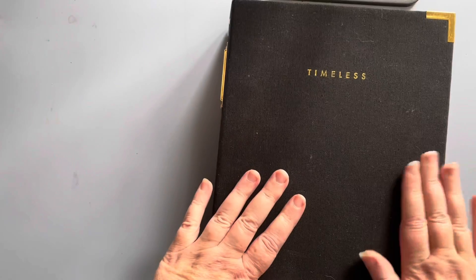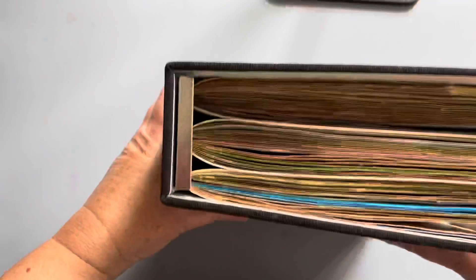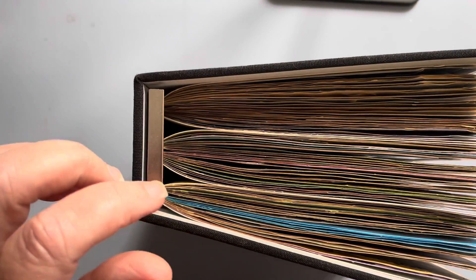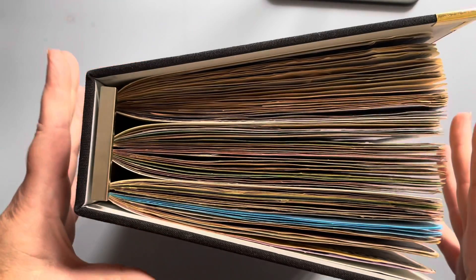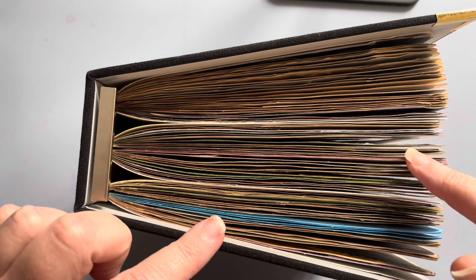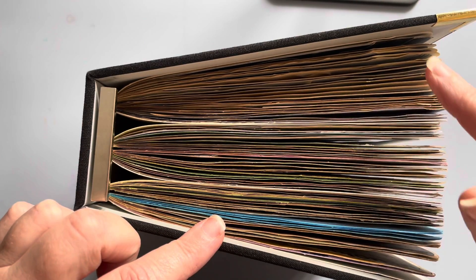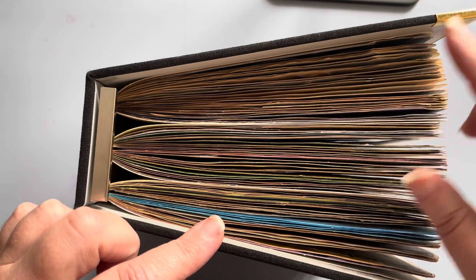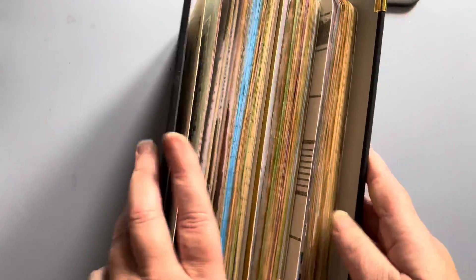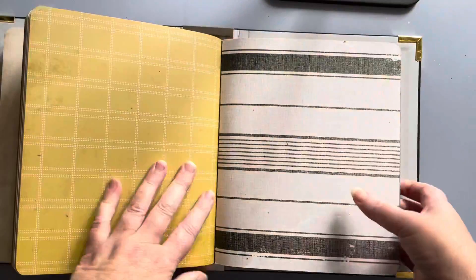Hi there and welcome to another flip through. This time we are up to our last book in our October-November set. October starts in the first, the second is a combination of October-November, and then the third one is the end of November. So today we're looking at our third book in this folder.